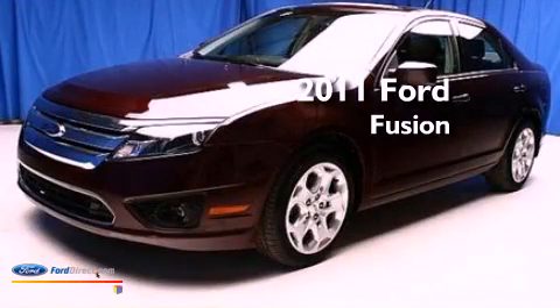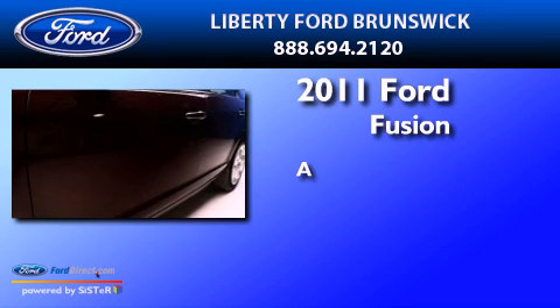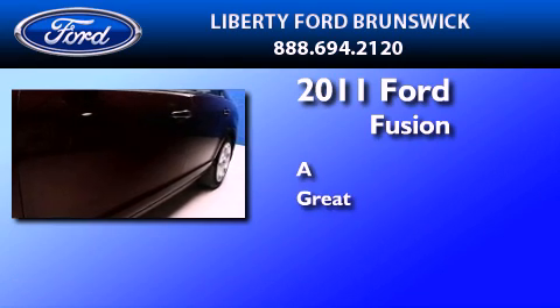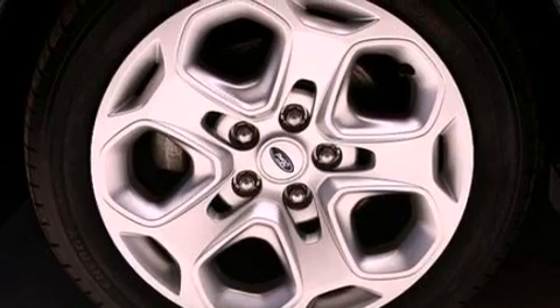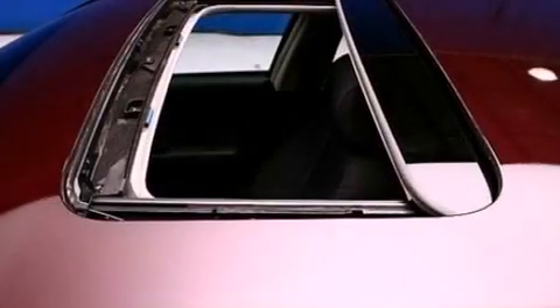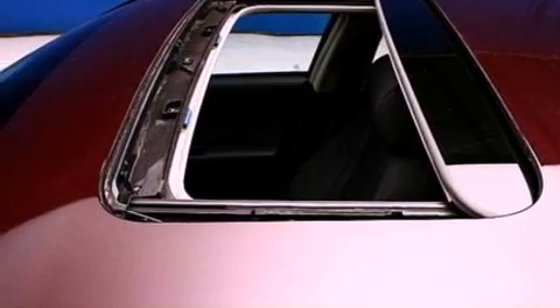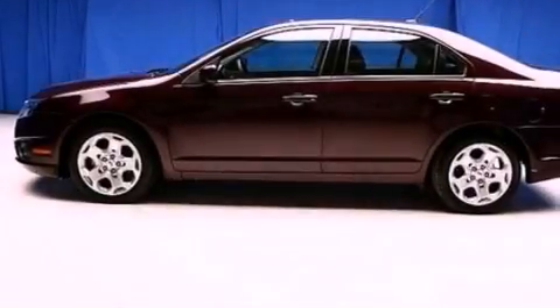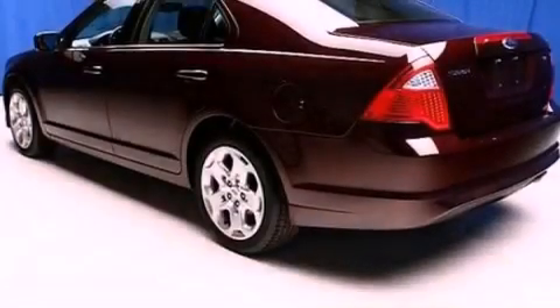This is a 2011 Ford Fusion. Its top features include a double wishbone independent front suspension, traction control and stability control systems, 100% commercial-free Sirius satellite radio, and a tire pressure monitoring system.